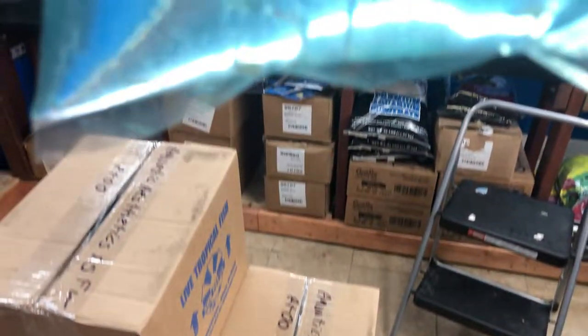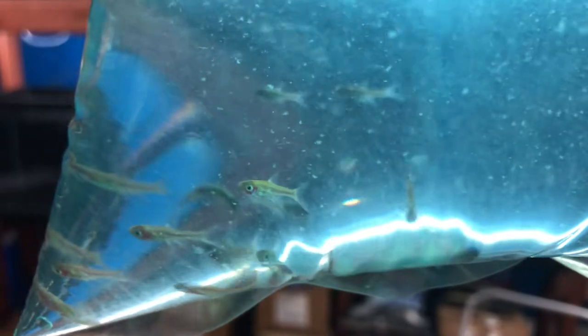Next up we've got the chili rasboras. These guys get a beautiful shade of red when they color up, and of course they are not going to color up in the bag at all.